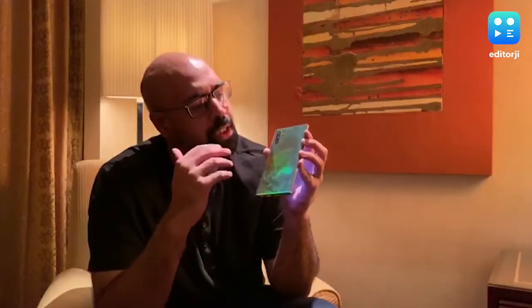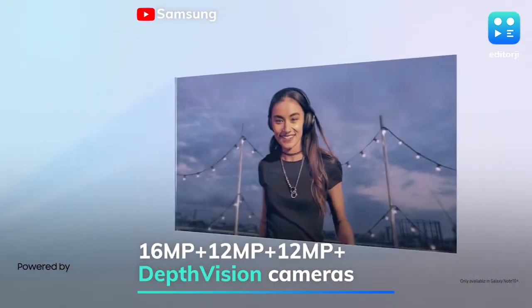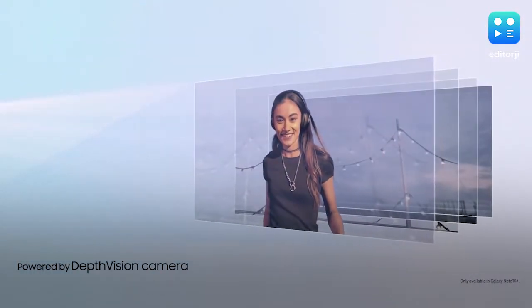Other than that, you've also got a quad camera setup with an additional depth vision camera, which helps in adding extra depth to your portrait pictures so you get that nice bokeh effect in the background.